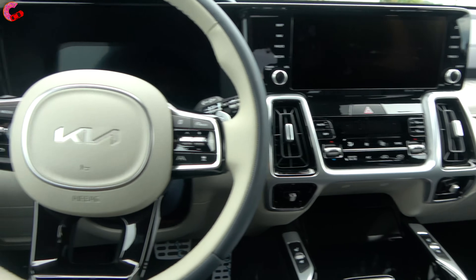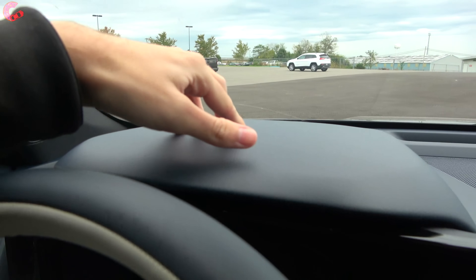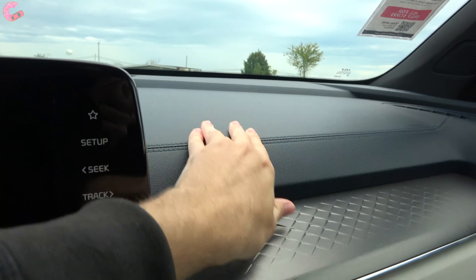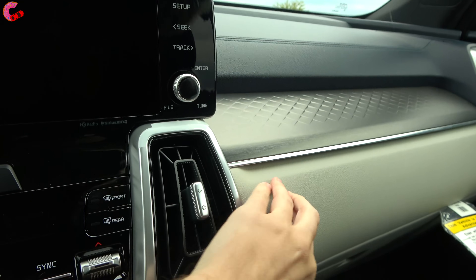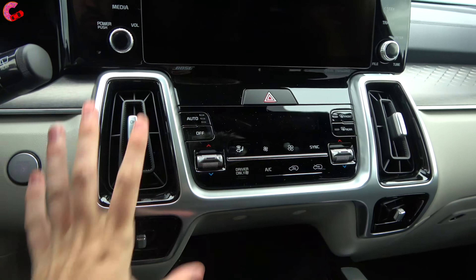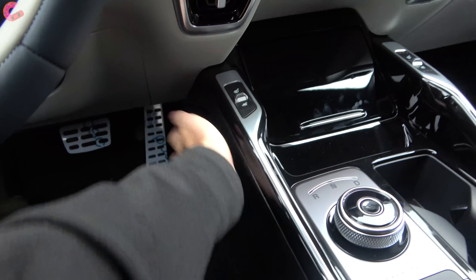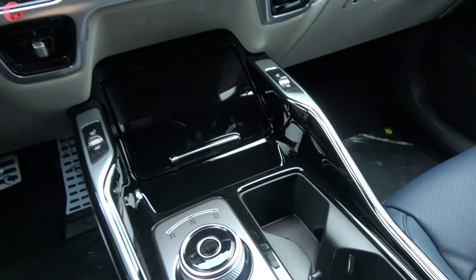Looking around the cabin, the materials are by and large the same as the gas-powered SX Prestige. Across the upper dash we have the soft touch plastic with stitching detail, again dyed in this blue color. We have faux aluminum trim through here, it is padded along this part, and we have piano black and silver accents running through all the center areas. Along the lower section it's not padded, but everything fits together extremely well and feels very solid.